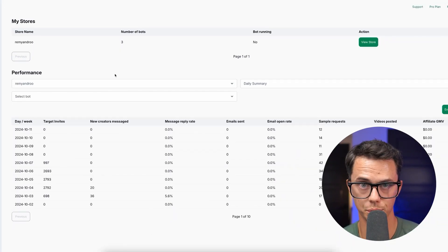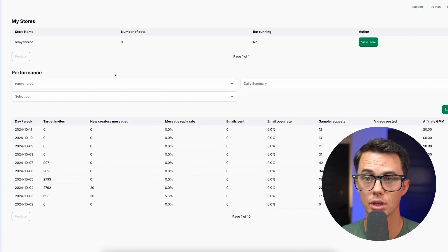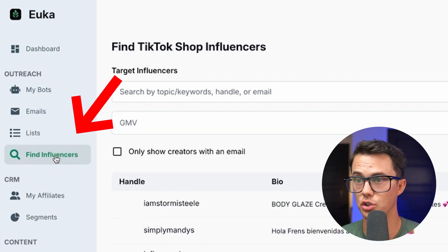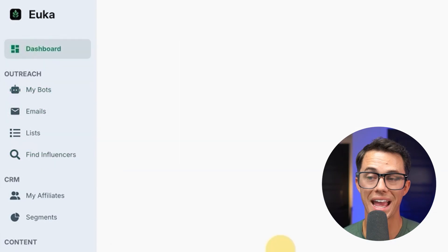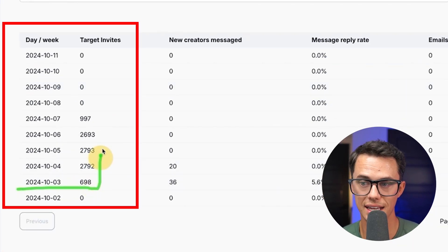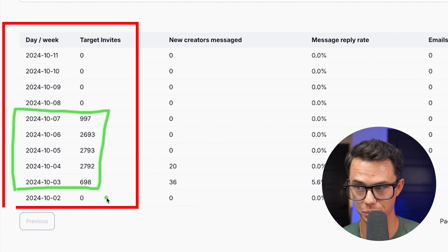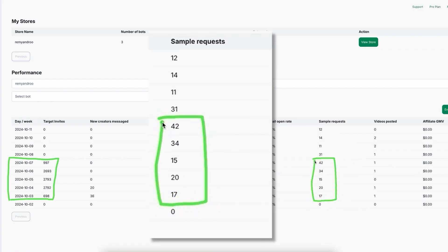The dashboard is very simple to use. All you're going to do is set up a bot with an outreach message. Find influencers and create criteria for what type of influencers you want to find and reach out to. Then it's going to send thousands of messages on autopilot. We tested this for a few days and we're sending almost 3,000 messages per day, and you can see that we were getting multiple sample requests per day.